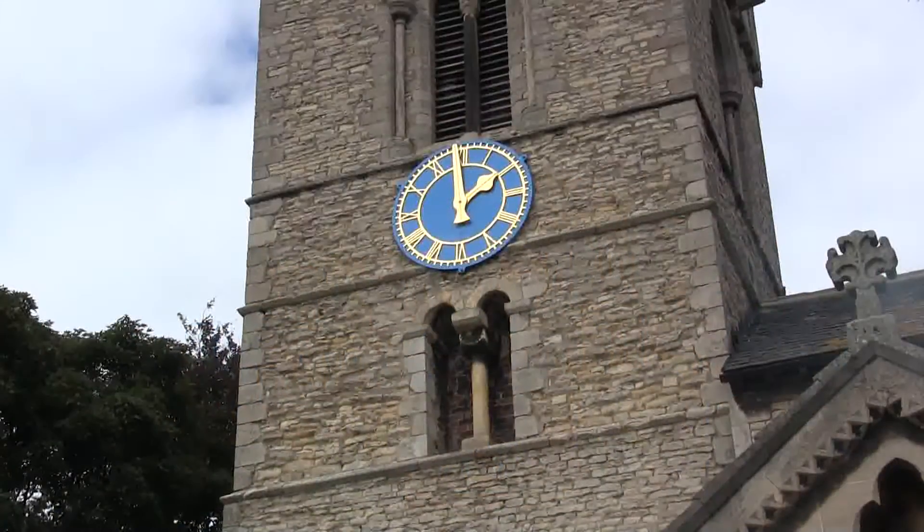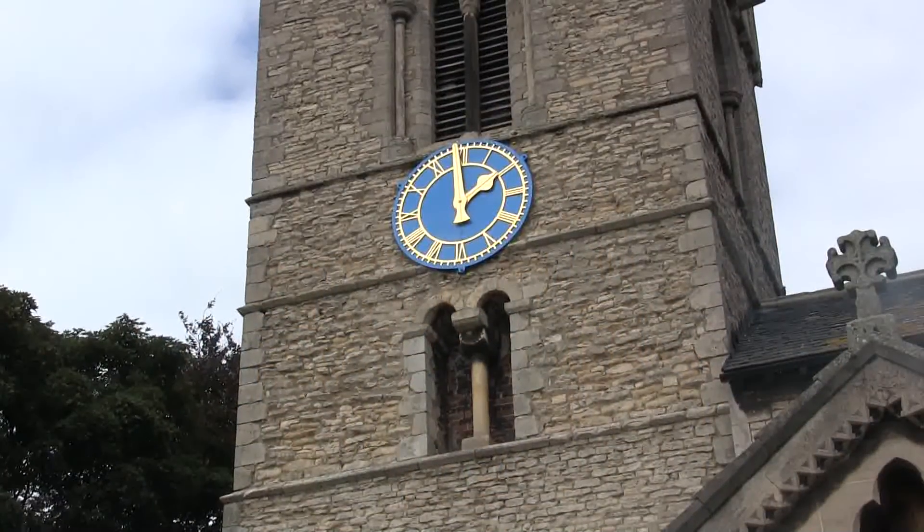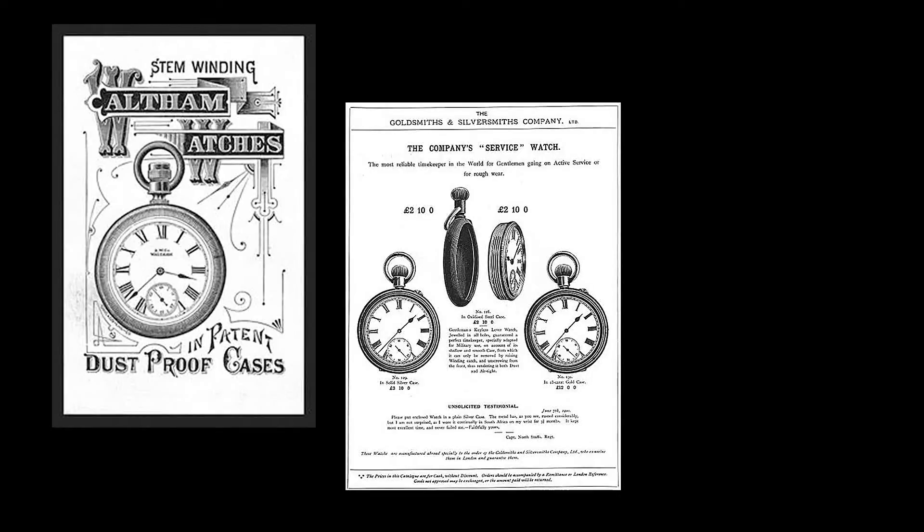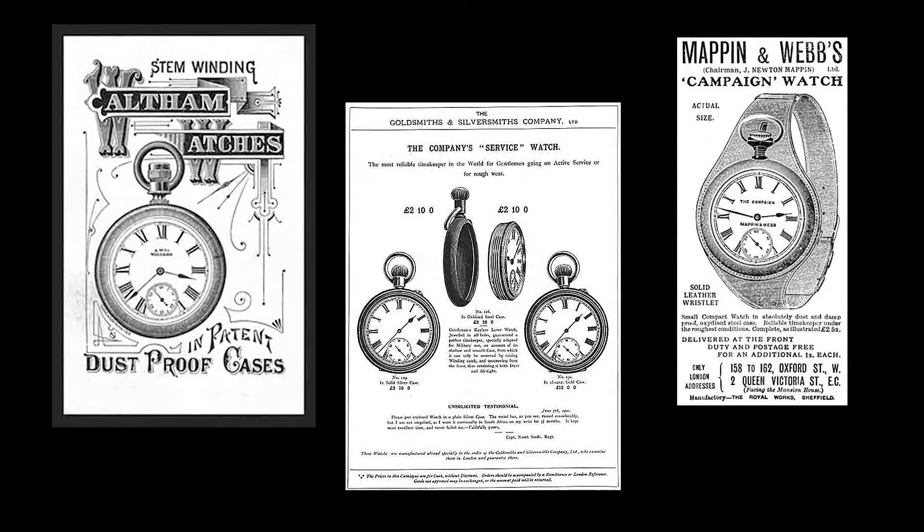It wasn't until early in the 20th century that the church clock declined in importance. Thanks to imports of cheap pocket and wristwatches, many people started to use their own timepiece, their greater convenience leading to a decline in the need for public clocks.